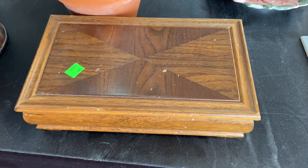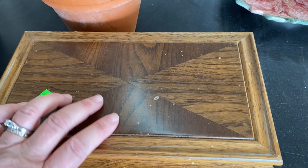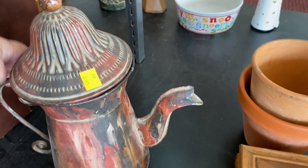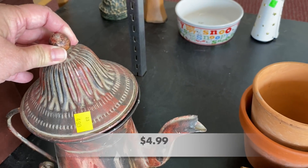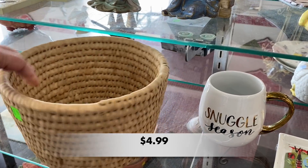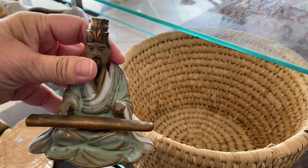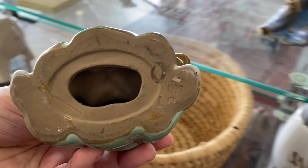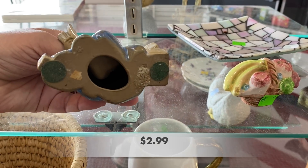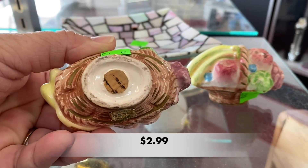We have now made it over to the Salvation Army in Moore, Oklahoma. I noticed right away the prices were a little bit higher here than they were at Goodwill. I like this basket, but $4.99 was way too much for me. These Asian figures looked like they were part of a larger set of some kind, but I really like the way they looked. These salt and pepper shakers were $2.99 each, so I left them there on the shelf.